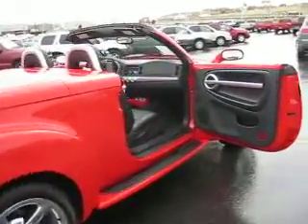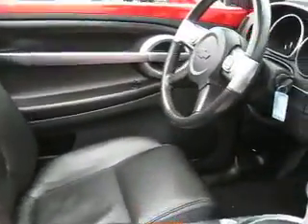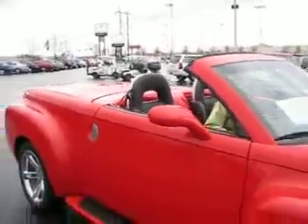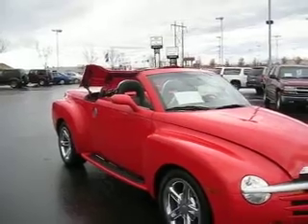Inside, it has comfortable leather seats that are heated and power-adjustable. It also has steering wheel-mounted audio controls, a 6-disc changer, driver information, and so much more. The hard top convertible acrobatically retracts behind the cabin at the push of a button.